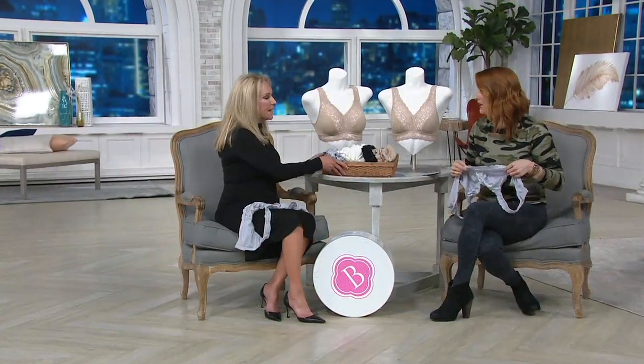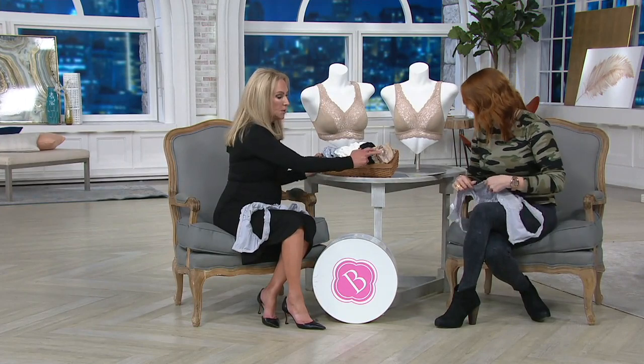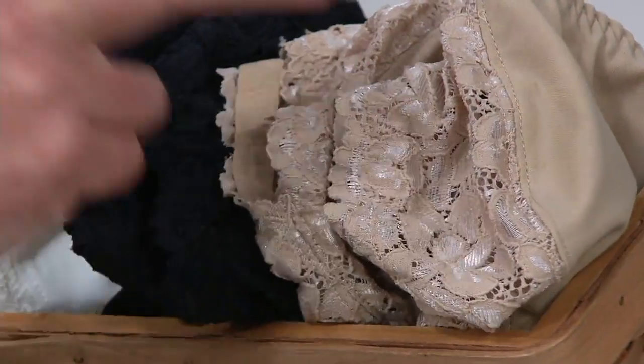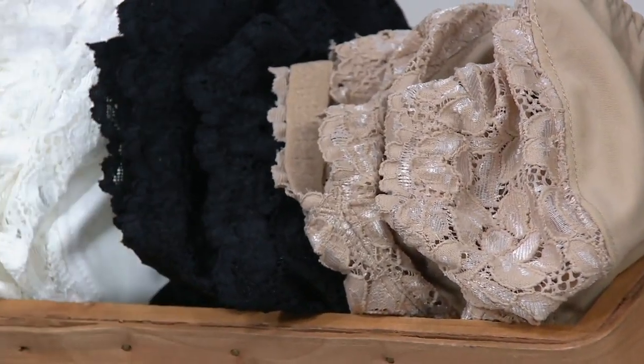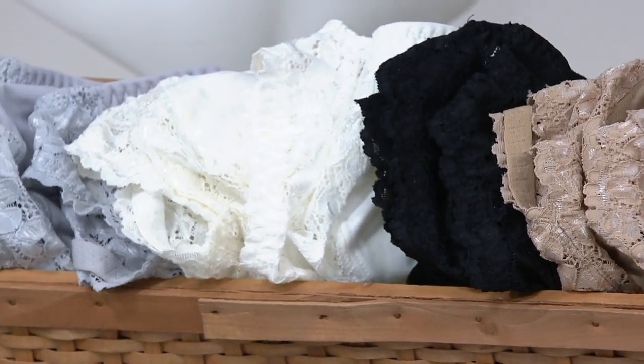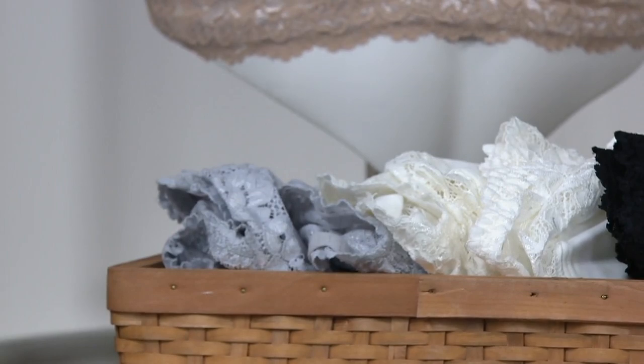I really feel like this would be my answer to the bralette I've always wanted to wear but never been able to. Everybody loves this bra. We've got two warm beige, two black, two ivory, and two silver. That silver is so pretty.